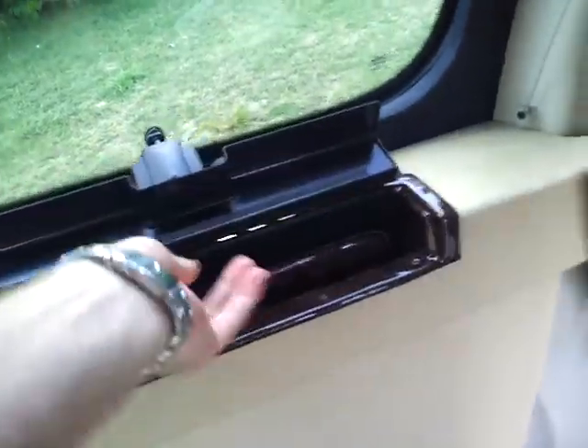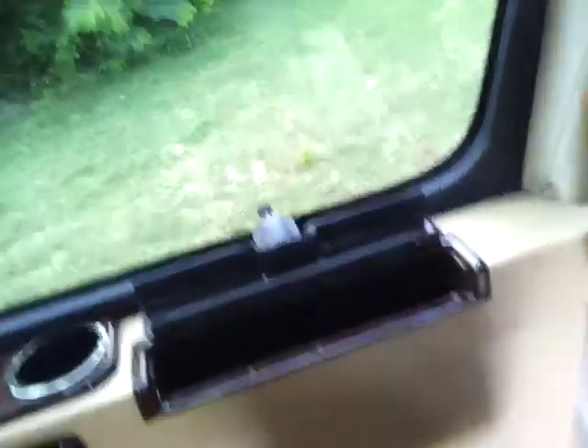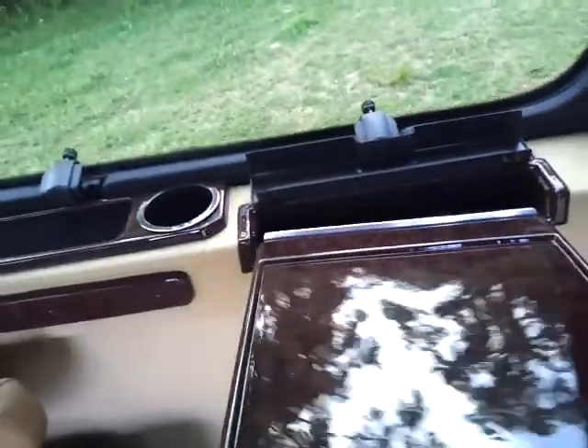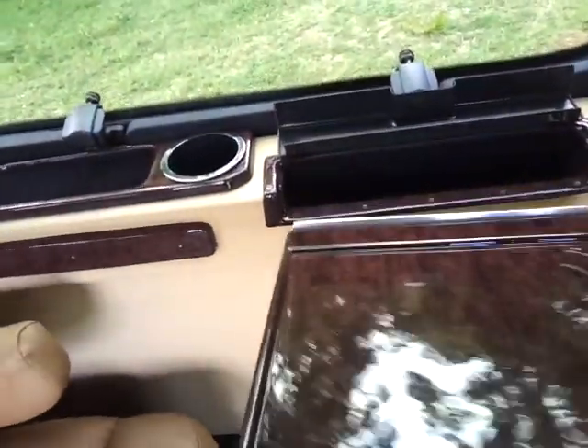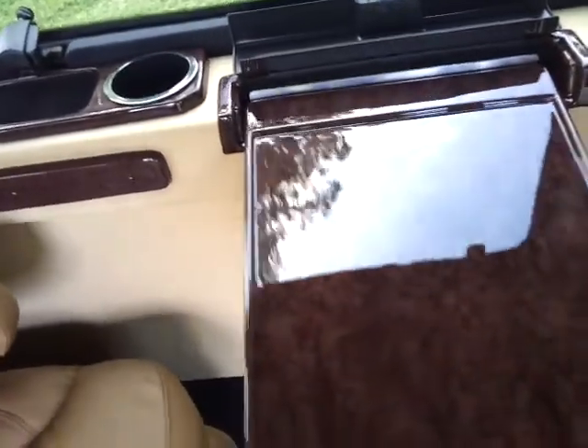It's got captain's chairs and even a fold-out table. Once I can figure out how they work — there's a quick little trick there. It's easier than what it should be.